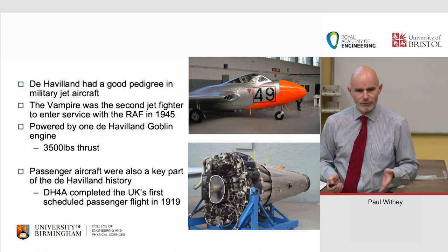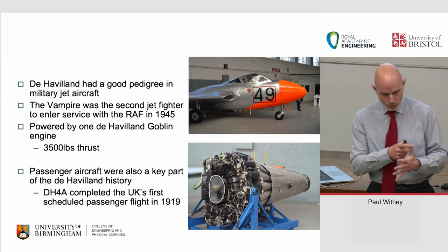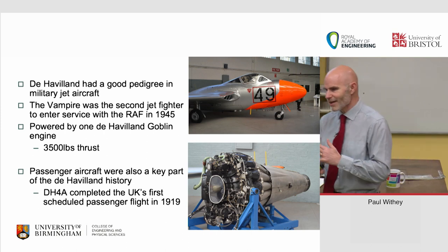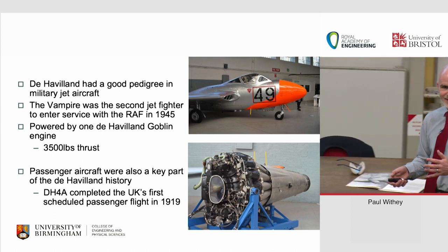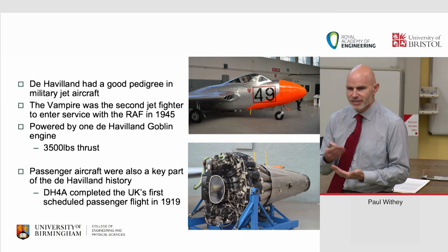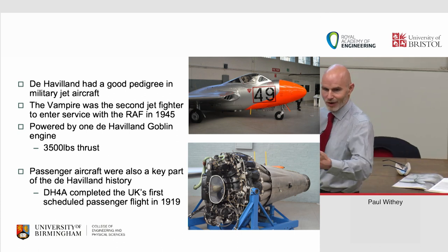The Gloster Meteor was the first aircraft to enter service with the RAF in terms of jet fighters. Of the five prototypes that flew, numbers one through four were Rolls-Royce powered, but number five was de Havilland powered — and number five flew first, because unlike every other engine, Rolls-Royce was late. De Havilland's gas turbine design actually looked much more like the Whittle patent than Whittle himself ever stuck to — they basically pulled the patent and copied it.